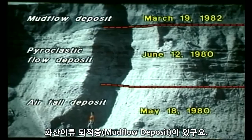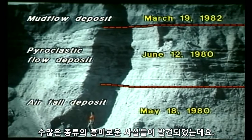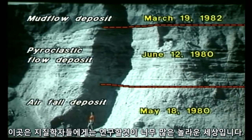There are mud flow deposits here. There is the nine-hour eruption deposit from the nine-hour eruption on May 18th. There are all kinds of interesting features. This is a wonderland for geologists to study.